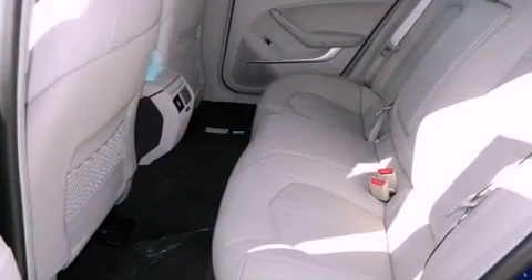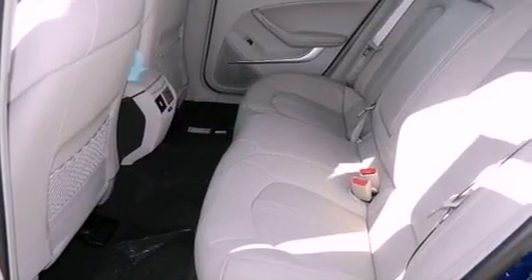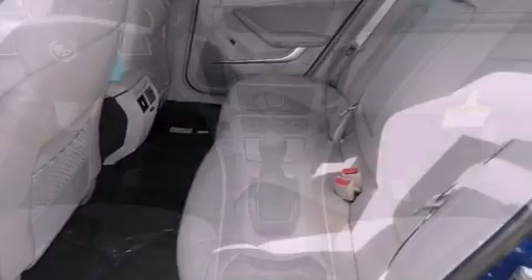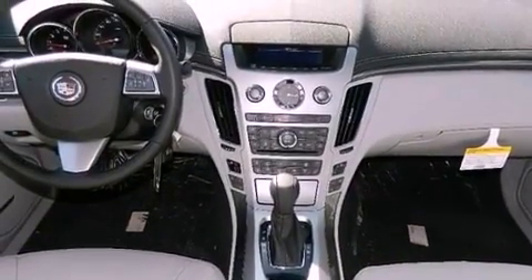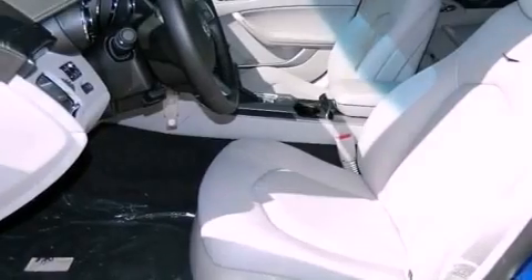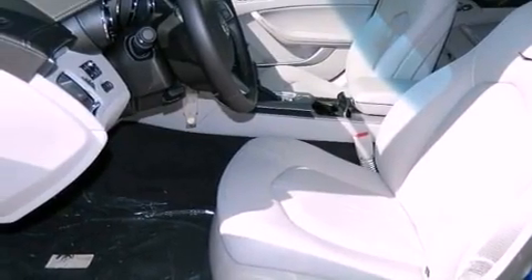Its top features include a navigation system, Bluetooth cell phone integration, traction control and stability control systems, high intensity headlights, a DVD player, 10 perfectly positioned speakers, XM satellite radio, and a tire pressure monitoring system.